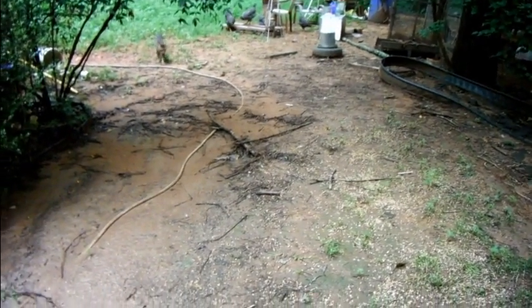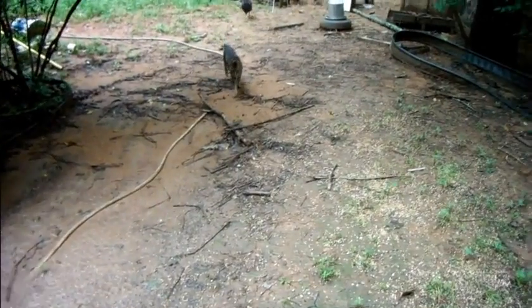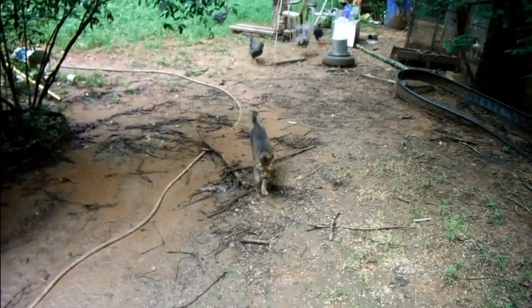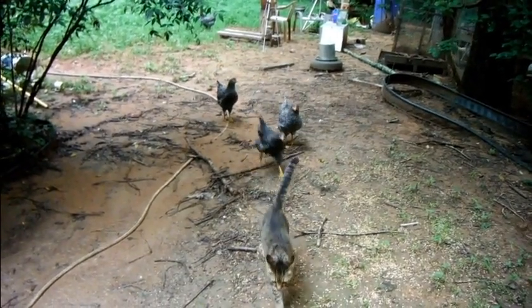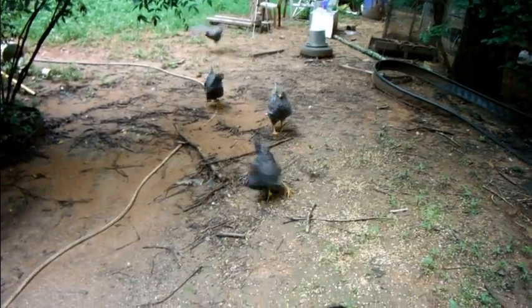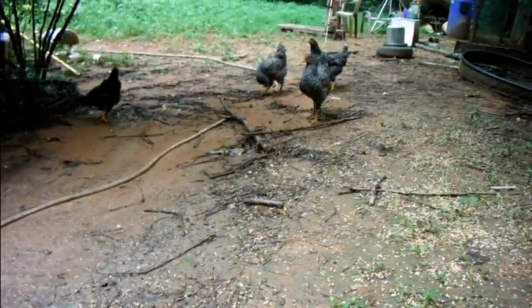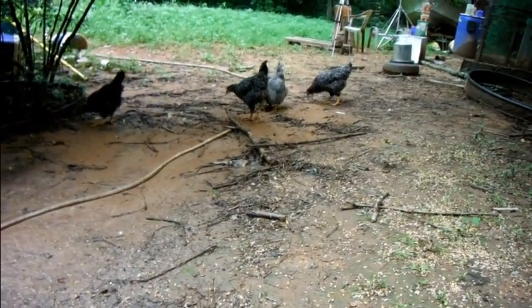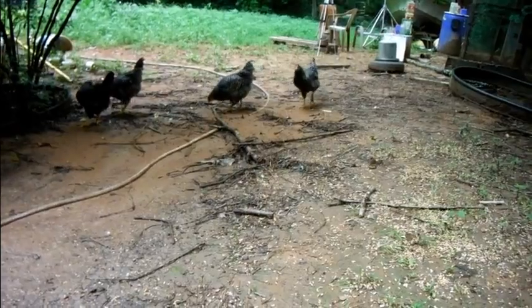Come on girls! Chickens like to stay around you. I kind of shot over here right quick and they're like, what's going on? Let me get back over here and get near them.